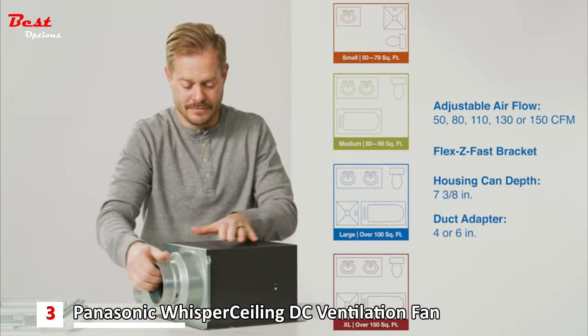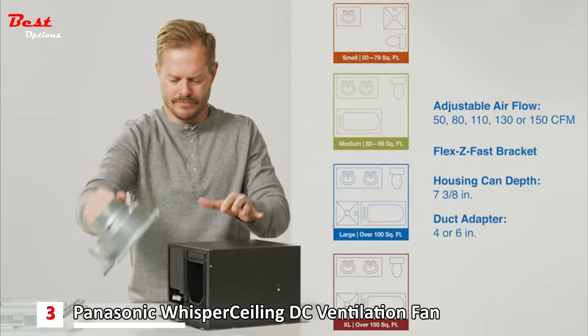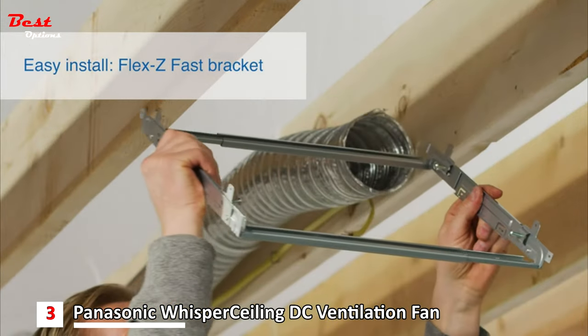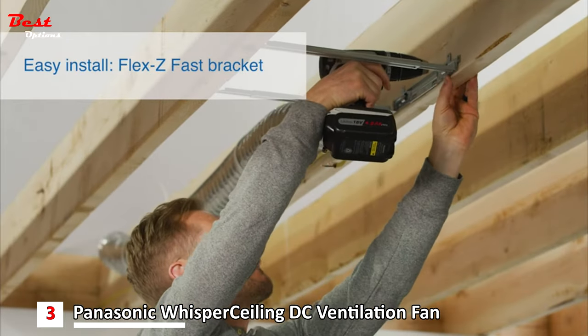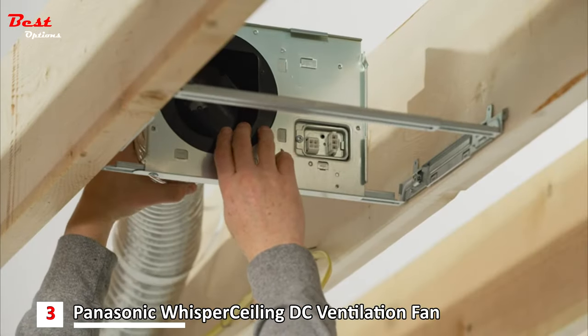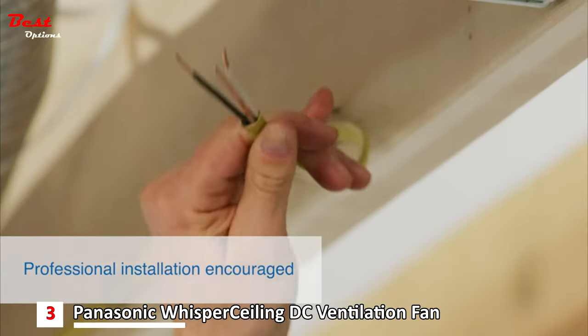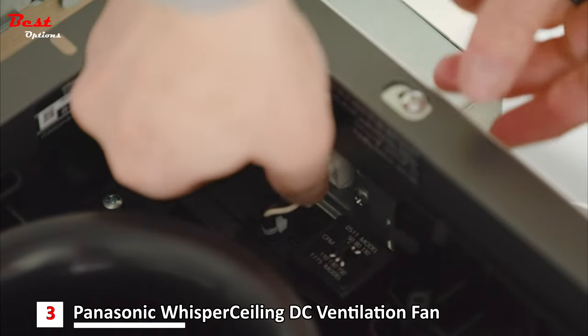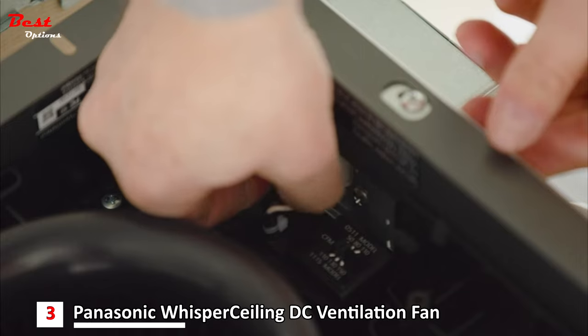It does a great job of removing humid air and impurities from your bathroom and circulating fresh air. Its Flex-Z Fast Bracket, as well as a 4 or 6-inch adapter, makes installation easy, whether you are adding it to new construction or replacing another exhaust fan. There are 3 airflow settings: 50 CFM, 80 CFM, and 110 CFM. All you have to do is flip a switch on the unit.